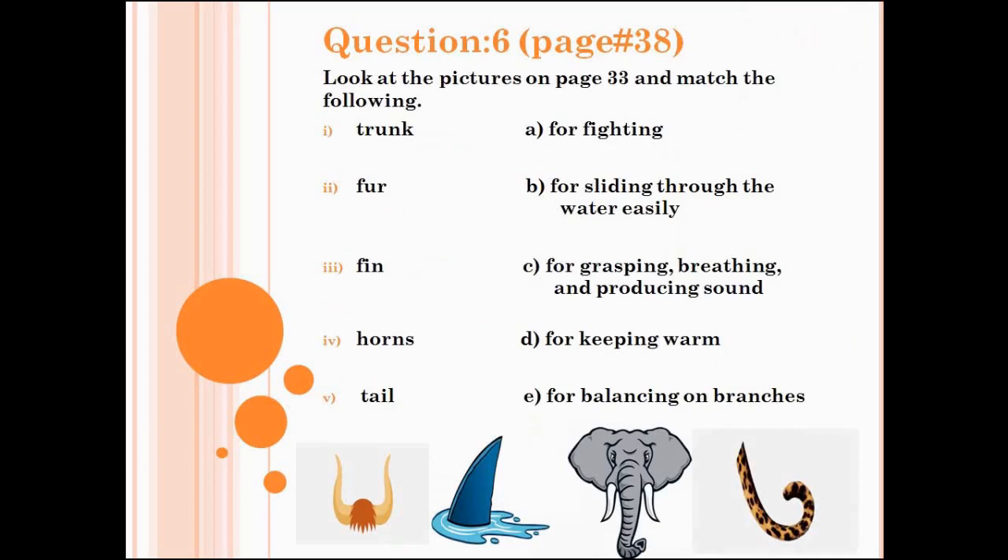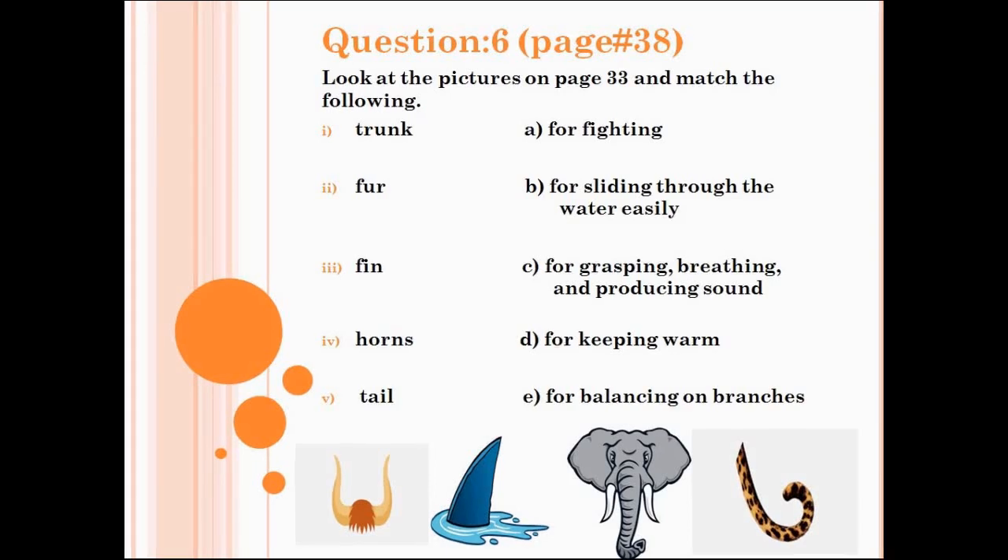Let's do question number 6, page number 38. Look at the pictures on page 33 and match the following. Let's check the answers. Number 1: trunk — trunk is used for grasping, breathing, and producing sound. Number 2: fur — fur is used for keeping warm. Number 3: fin — fin is used for sliding through the water easily. Number 4: horns — horns are used for fighting. Last one: tail — tail is used for balancing on branches.